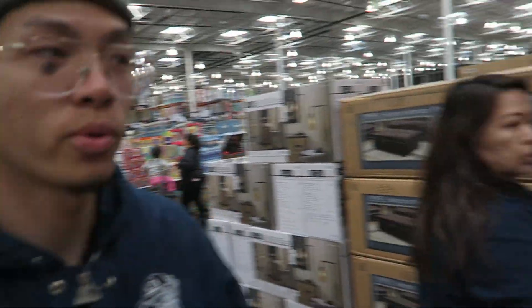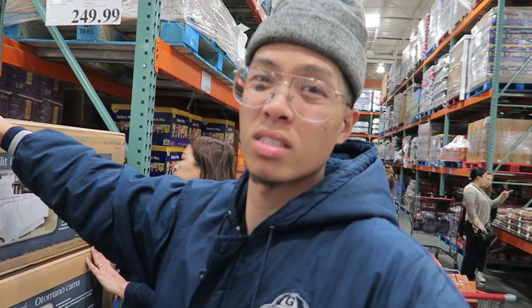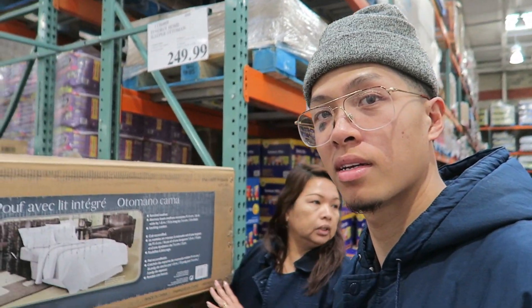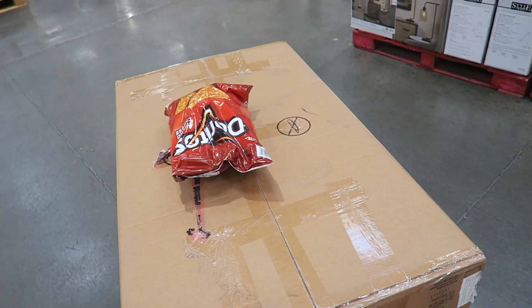What up guys, just got to Costco. Picking up an ottoman for your boy's room because they wanted to kind of remain an office, but I need a bed to be comfy and cozy. Alright guys, I'm gonna go carry this. I don't think I should have put the Doritos on there now, it's extra heavy.